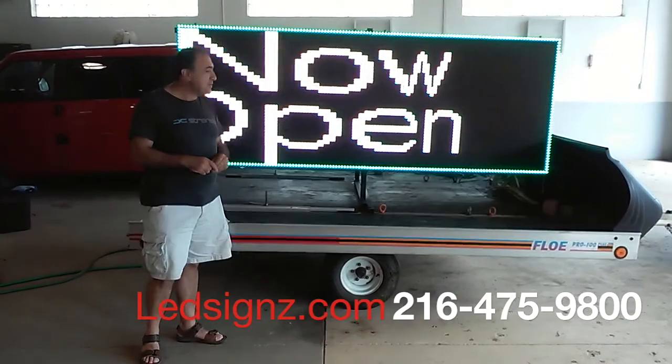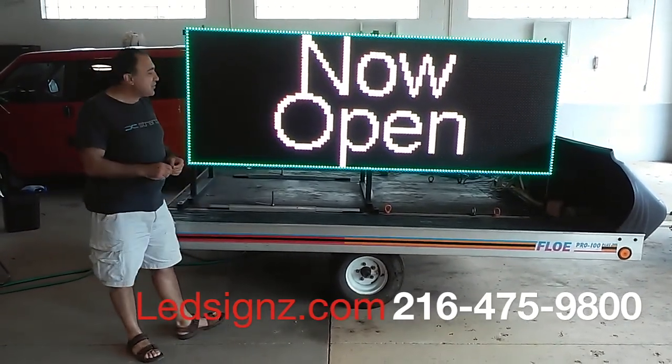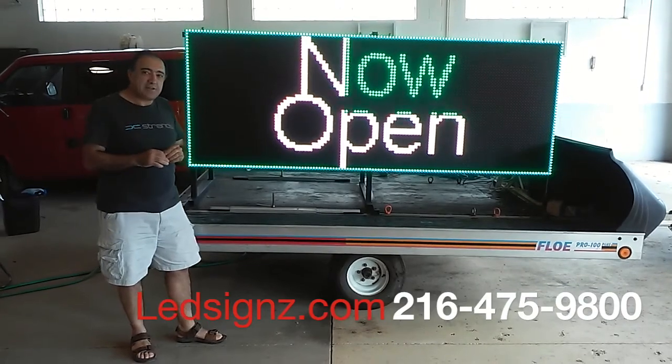Thank you for being our customer. If you do want to rent this, it rents for a minimum of two weeks. The first three days are $600, and from there on it's $125 per day. The two weeks come out to be exactly $1,975.